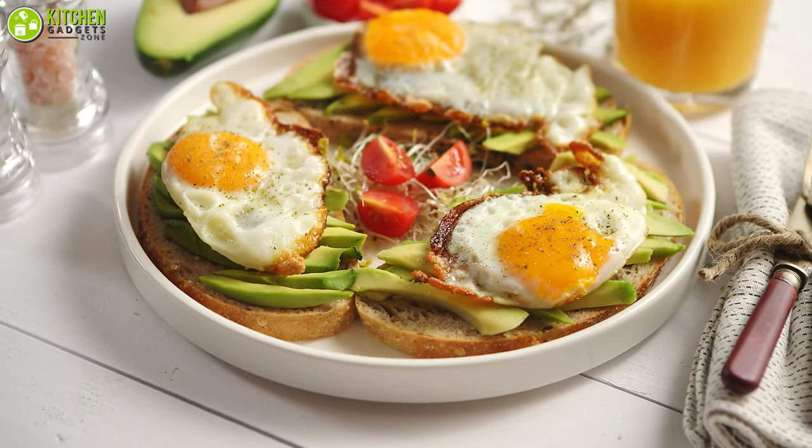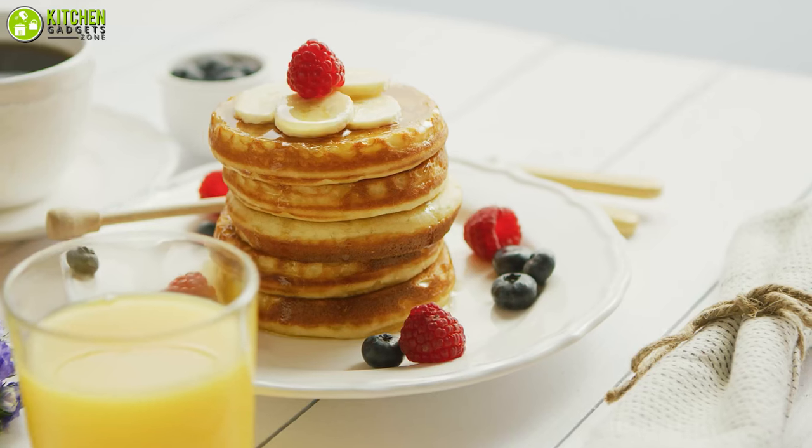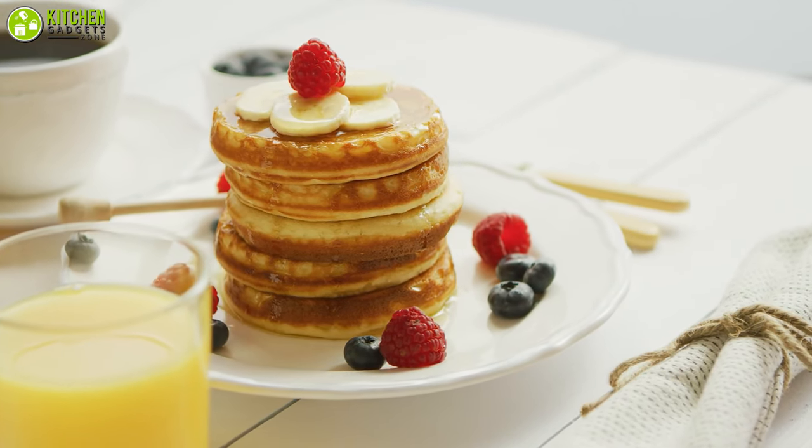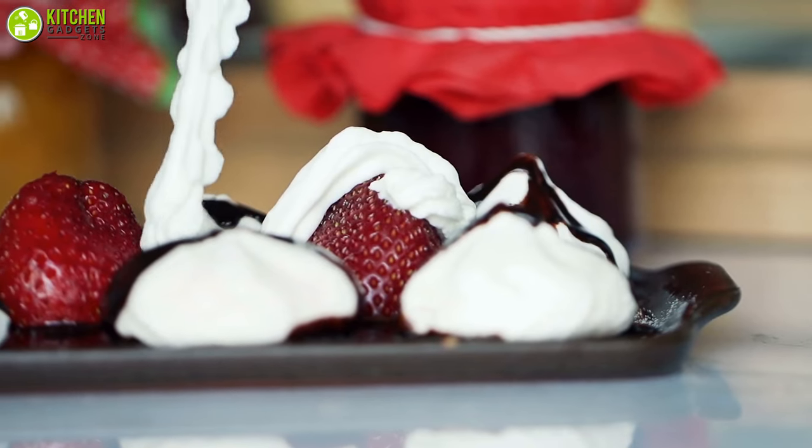Do you know the best part about having something sweet for breakfast? It meets your cravings, and nothing beats stacked vanilla pancakes topped with maple syrup, whipped cream, and fresh strawberries.